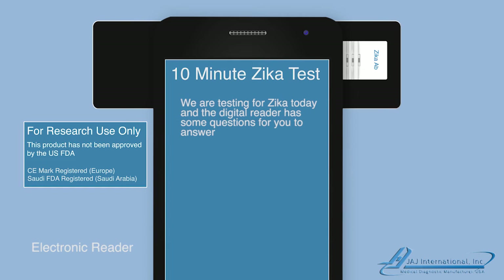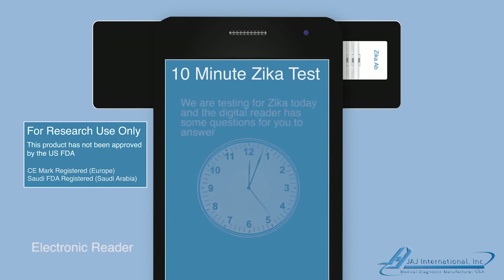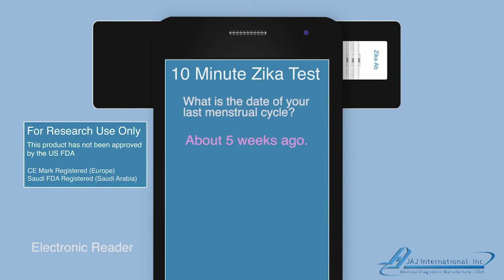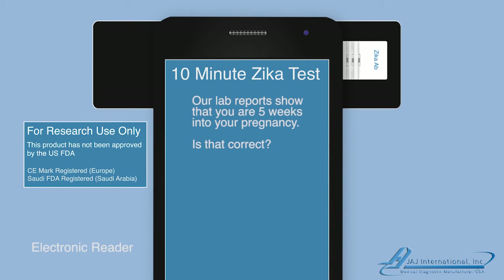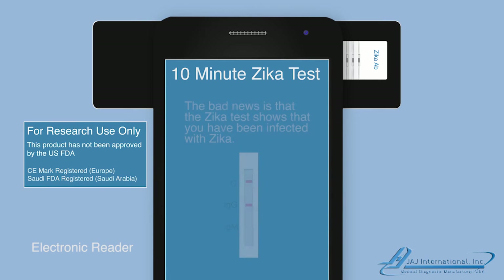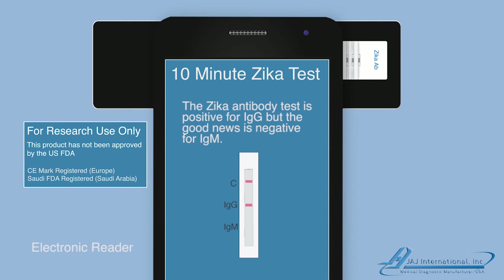We are testing you for Zika today, and the digital reader has some questions for you to answer. Are you pregnant? Yes. What is the date of your last menstrual cycle? About five weeks ago. Our lab reports show that you're five weeks into your pregnancy — is that correct? Yes. Did you have any of the following unexplained symptoms: skin rash, pink eye, joint pain, fever, or numbness? Well, about four months ago I had a weird skin rash on my face. The bad news is the Zika test shows that you've been infected with Zika. The Zika antibody test is positive for IgG, but the good news is negative for IgM.